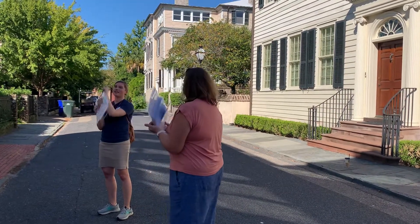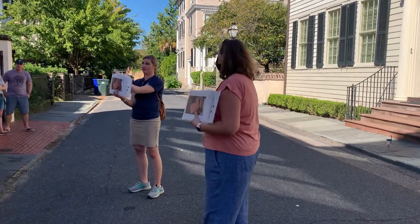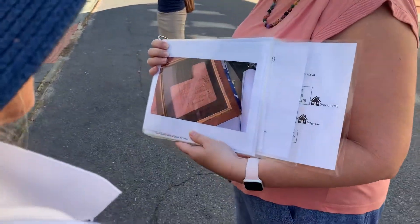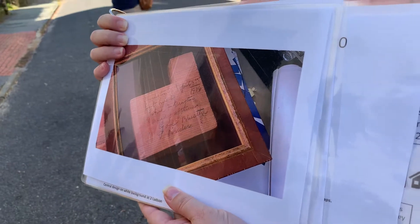This detail is probably a much more modern thing, but it's just a really beautiful thing that John shared with us. In the early 2000s, when they bought this house, they did a lot of work on it and found this piece of wood.